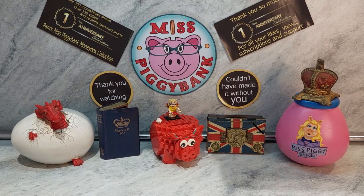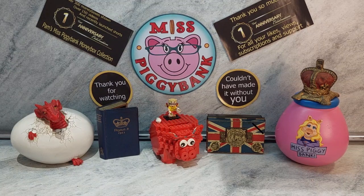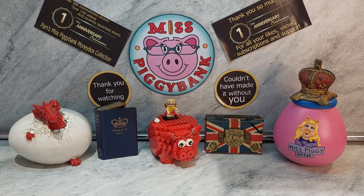Hello and welcome. I am so excited to have you with me today. It's my first anniversary of my YouTube channel and I am very excited about the whole thing.